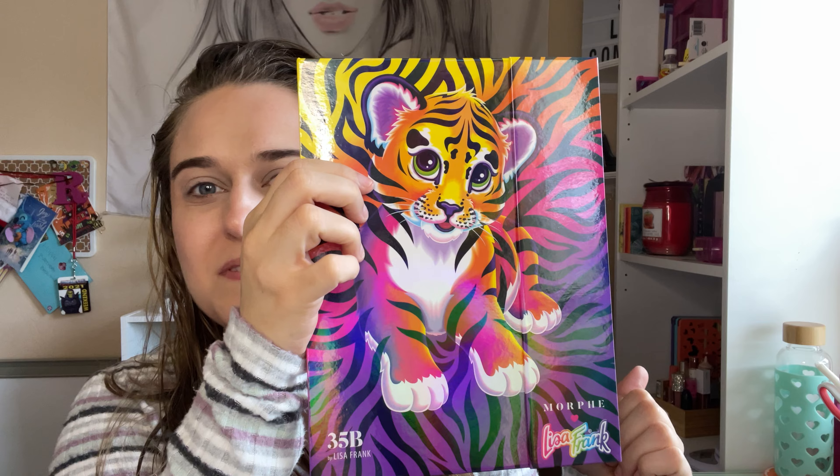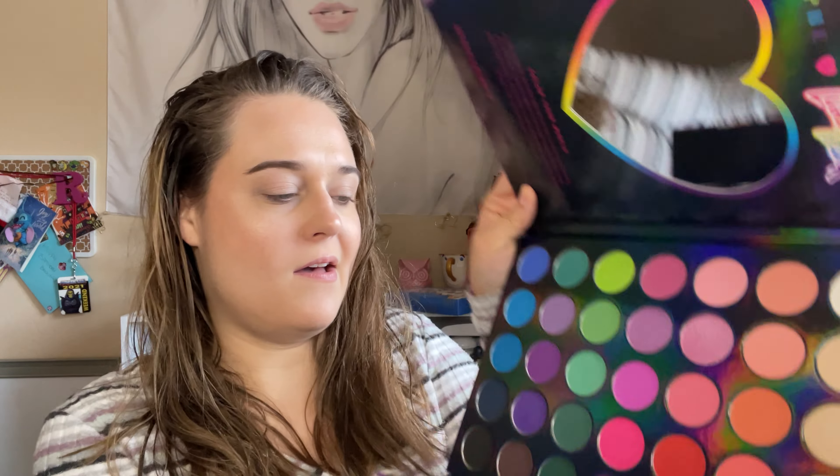Hi everyone, welcome back to my channel. Today I'm gonna do an eye look using the Lisa Frank Morphe palette. It's just like a rainbow palette repackaged with the 35B palette. So it looks like that — very cute, I love it. I just had to get it because it's Lisa Frank. I wanted like everything Lisa Frank when I was younger. So yeah, that's what I'll be using today.